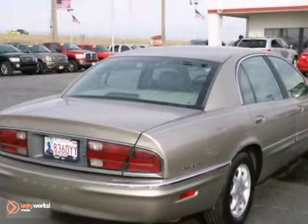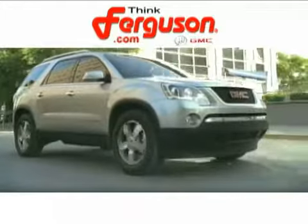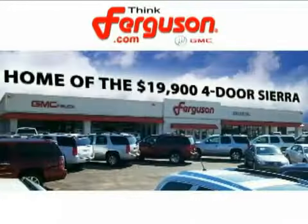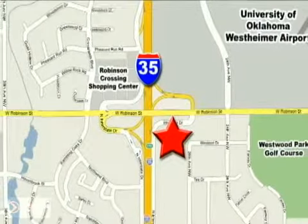Get your hands on this Park Avenue today. The deals won't get any better than they are every day at Ferguson Buick GMC, home of the 1999 four-door Sierra. We're conveniently located on 535 and West Robinson Street in Norman, Oklahoma.